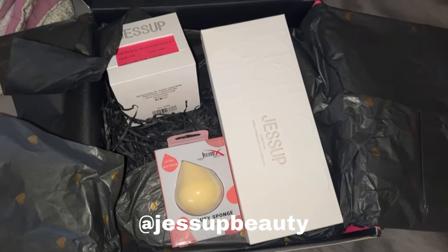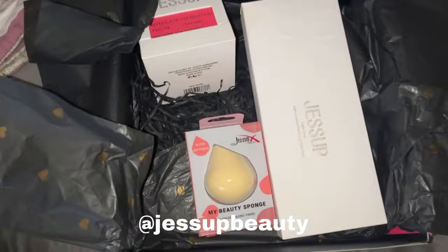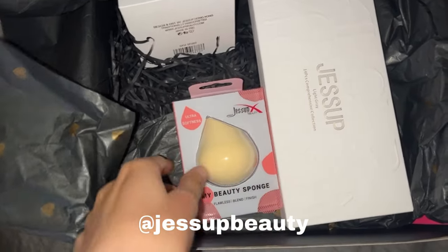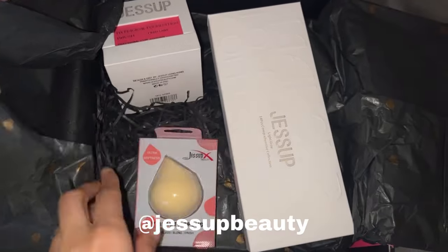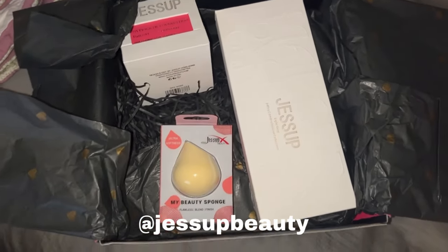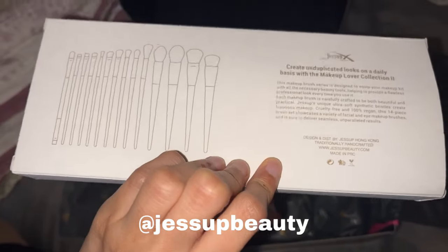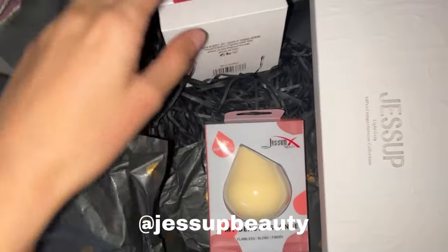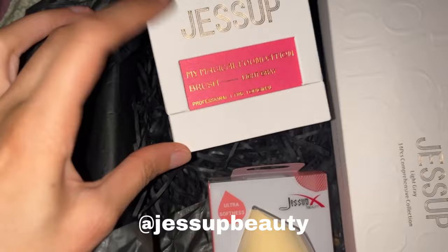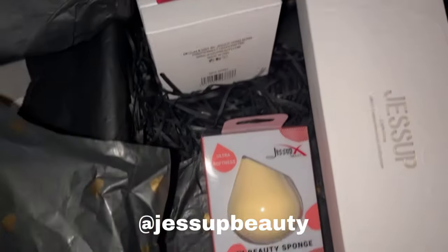I can barely talk because I have a bite plate, so my voice is gonna be a little bit weird. I got this package today with makeup brushes and sponges. These makeup brushes are from Ariel's makeup brush line, and they're super good quality. This is a really cool type of brush for foundation.